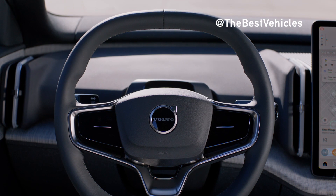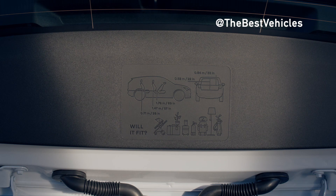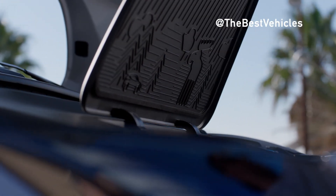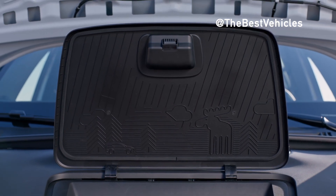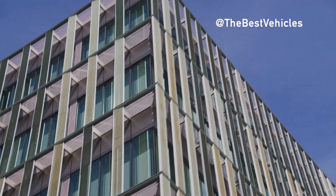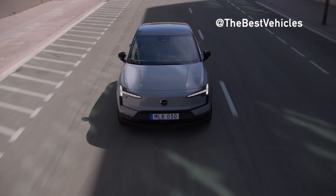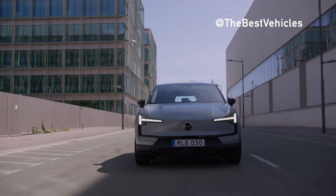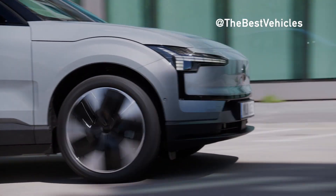Quick technical information about the Volvo EX30: 64-kilowatt-hour NMC lithium-ion battery; 275 miles range for rear-wheel drive or 265 miles for all-wheel drive; DC charging at 153 kilowatts; 268 horsepower and 253 lb-ft of torque for rear-wheel drive, or 422 horsepower and 400 lb-ft of torque for all-wheel drive. Base price from $34,950 for RWD, or $44,900 plus $1,295 destination for AWD. As-tested prices: $41,895 for RWD or $48,195 for AWD.